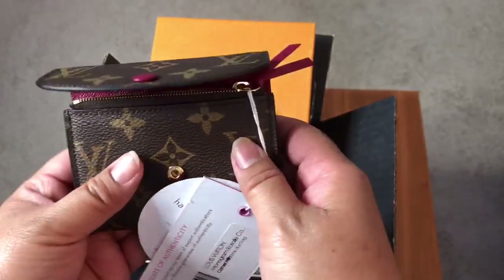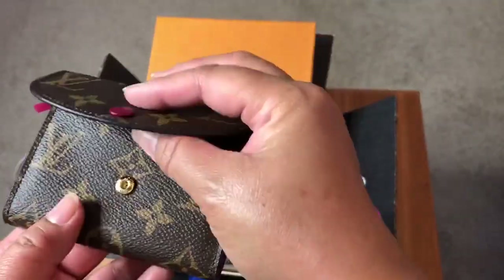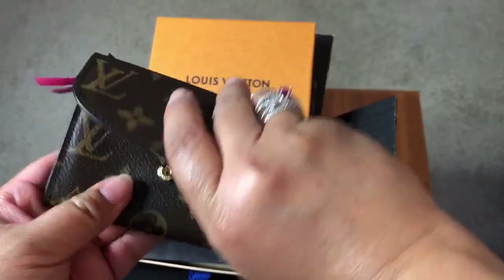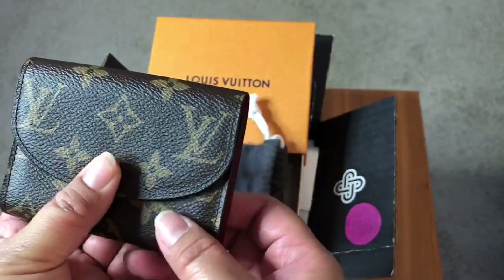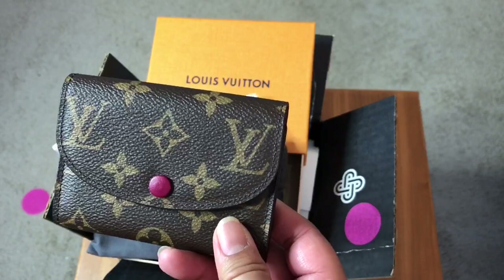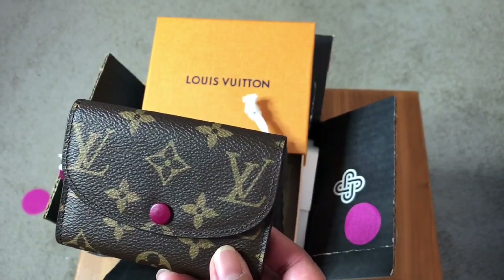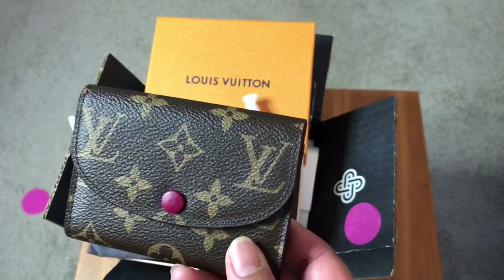It even comes with a little coated fabric and cowhide leather tag. I wanted this piece to go along with my other monogram fuchsia pieces — I have the zippy card holder, which I'm thinking I might get rid of but I'm not quite sure, and I also have a larger wallet in this colorway. I really enjoy having matching pieces, if you can't tell already!